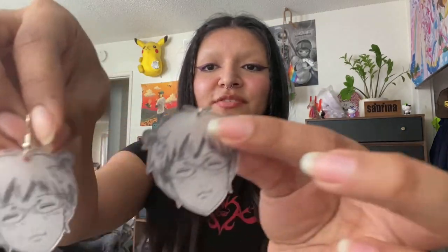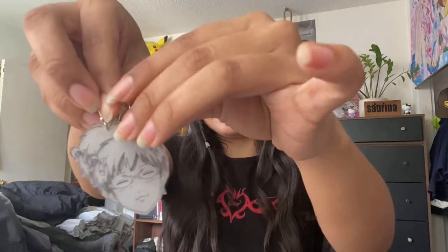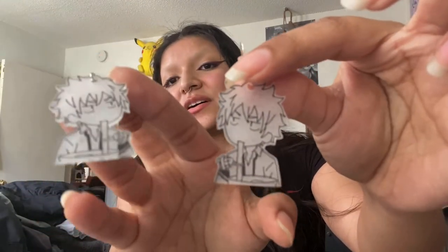First I want to show these earrings that I got off somebody from Depop. They are so cute — I don't even know what they're made out of, but the front side is like matte and then the back side is like shiny. This is Psyche K, he is my favorite superhero as of now, and this other one is one of his classmates.